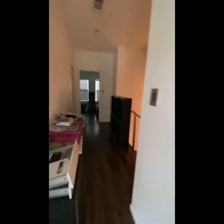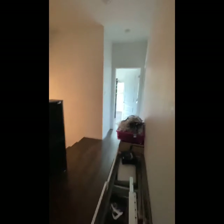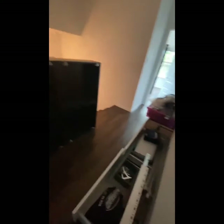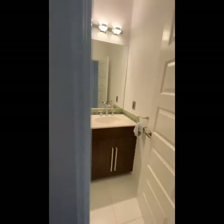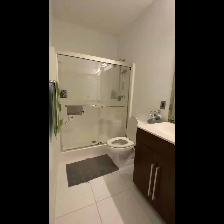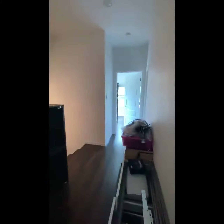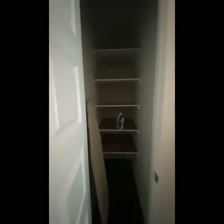So this is the first bedroom on the third story, and this is another storage area. Let's go down the hallway — we're passing stairs. Here is a bathroom — a his and hers with a glass shower. And here is another storage closet.